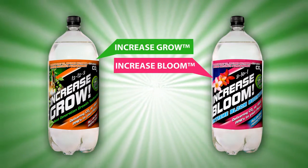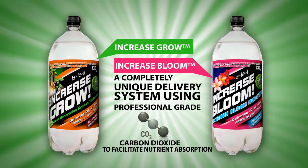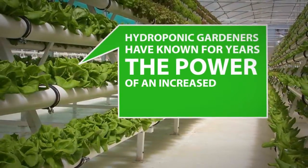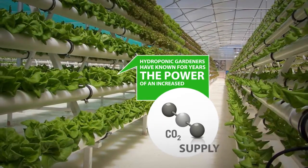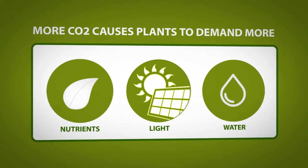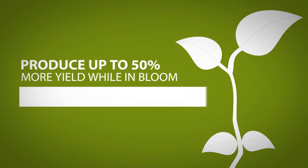Introducing Increase Grow and Increase Bloom, a completely unique delivery system using professional grade carbon dioxide to facilitate nutrient absorption. Indoor hydroponic gardeners have known for years the power of an increased CO2 supply. More CO2 causes plants to demand more nutrients, light and water. This in turn lets your plants grow up to 30% faster and produce up to 50% more yield while in bloom.